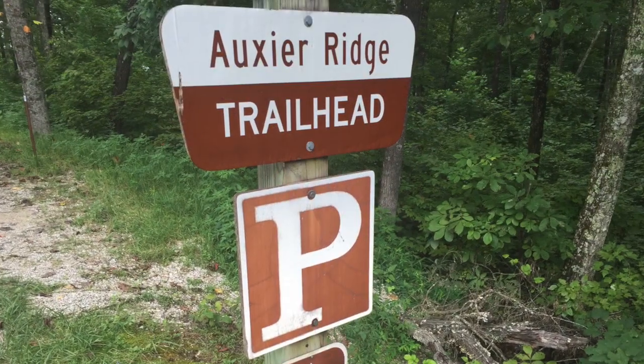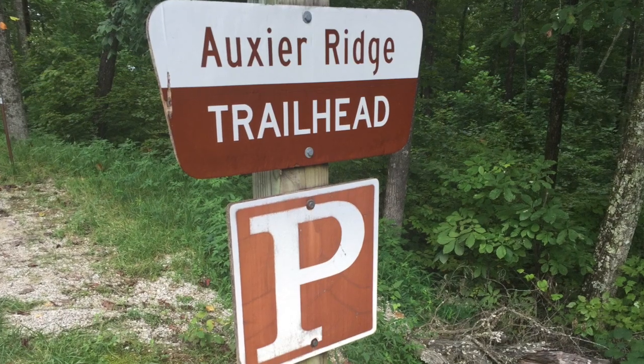Today we're here at Auxera Ridge. We have done several videos over here — we've showed you guys Star Gap Arch, Double Andrews, overlooks like Cruise Line of Rock, the Miranda Jailhouse, and we just keep finding places over here.